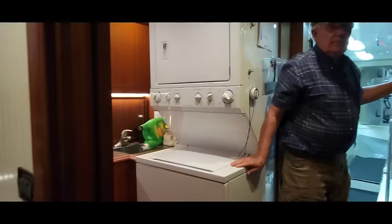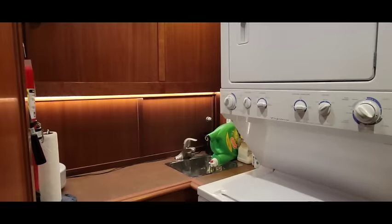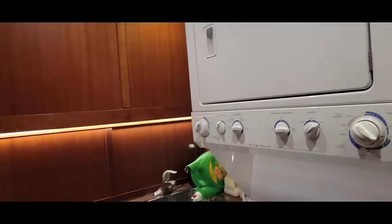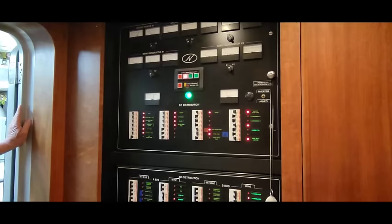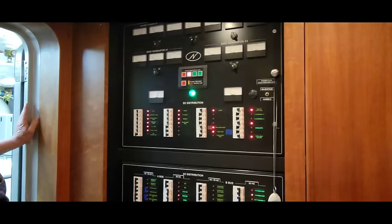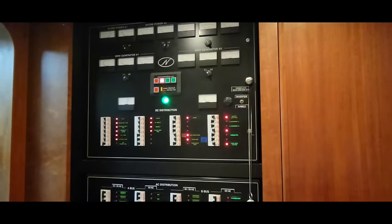The laundry room has a full-size washer and dryer with plenty of storage above and below. Over on this side is the main electric panel. The boat uses one or two 50-amp cords instead of a single hundred because a single hundred is too hard to deal with. Power one, power two — it tells you how many volts and how many amps you have on the shorelines.